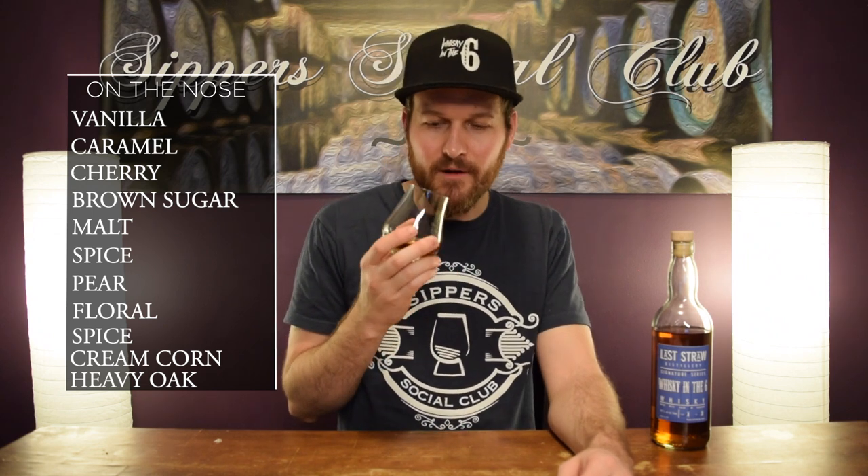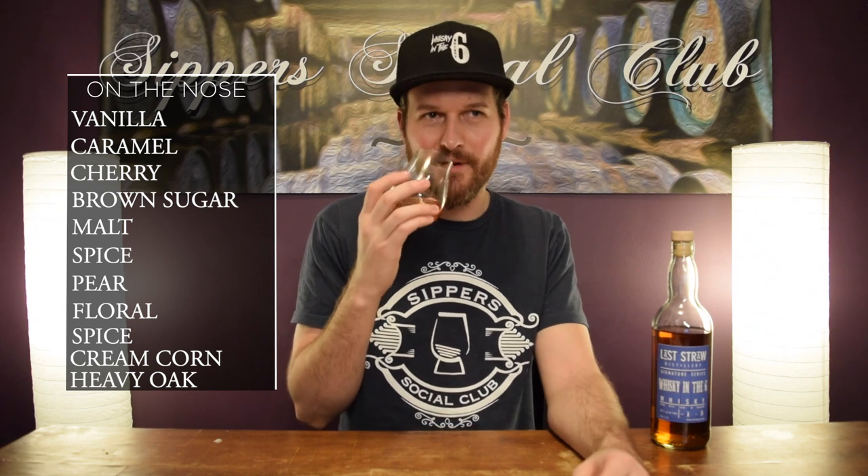Lots of stuff going on with this. The balance is a little wonky, but you might expect that. Yeah, love the nose for sure.